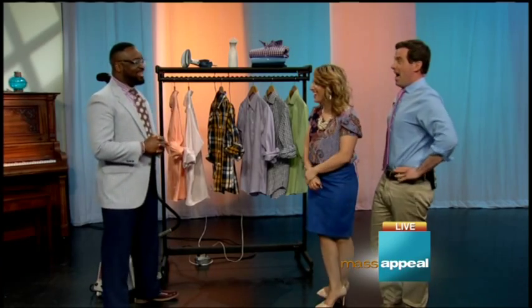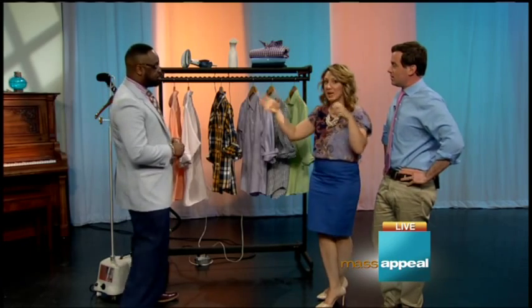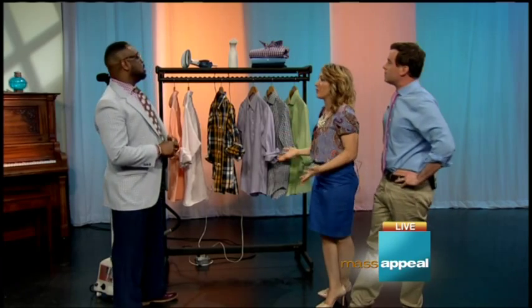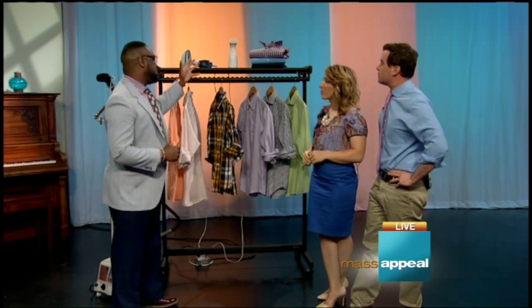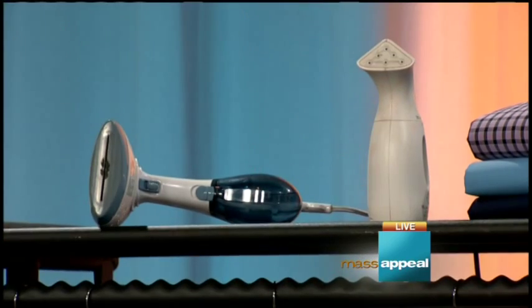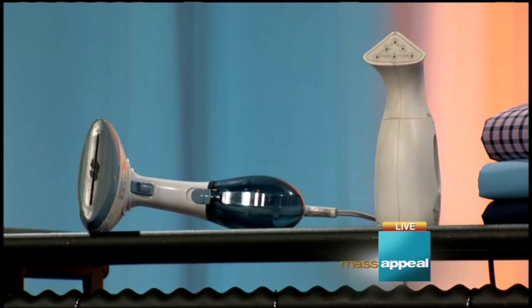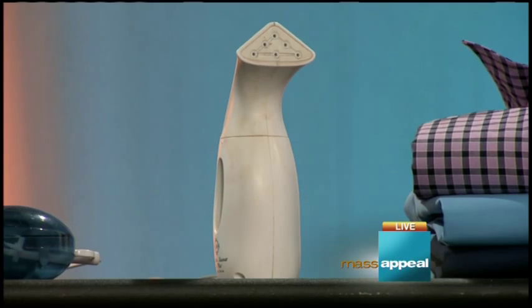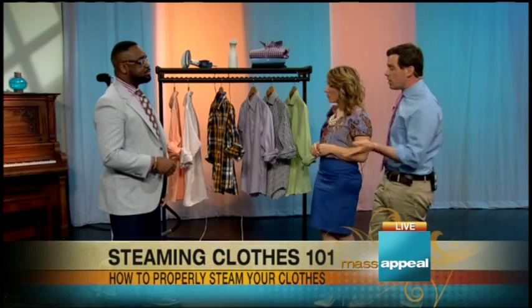So that's when you would iron. Now let's talk about steaming — there are many different types of steamers. There's a travel steamer, a handheld steamer, and an industrial steamer. The handheld and travel steamers you take when you're on the go. The industrial steamer handles a bit better and is more stationary — you can hang your clothes and steam them in a dedicated spot in your home.